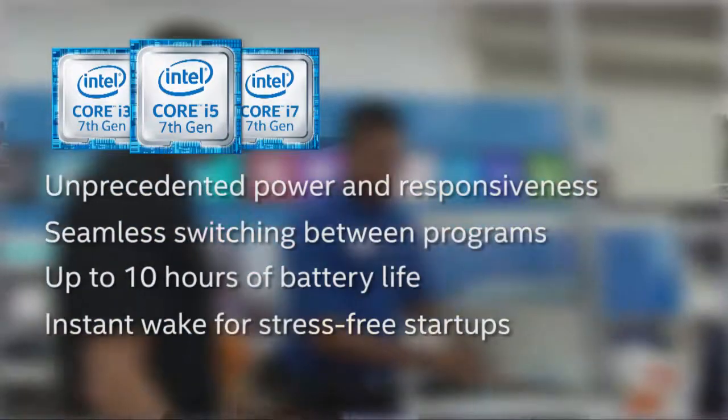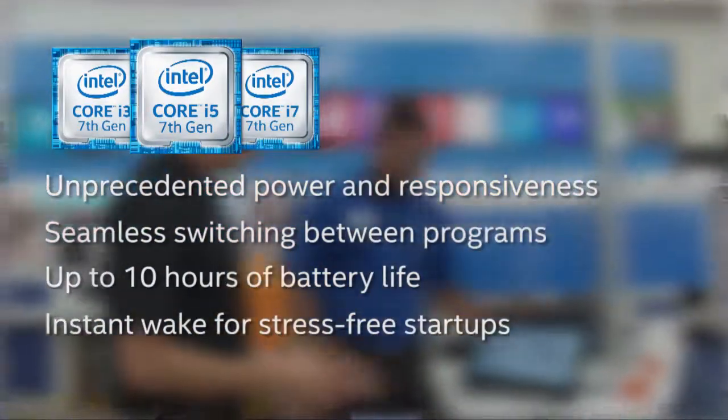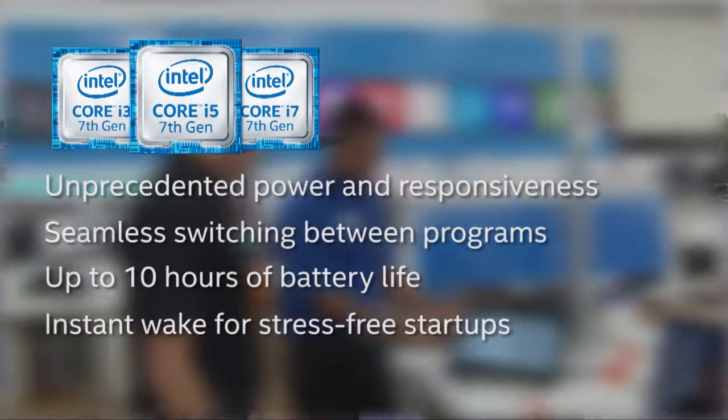The seventh-gen Intel Core i-Series processors give your customer unprecedented power and responsiveness, seamless switching between programs, up to 10 hours of battery life, and an instant wake at the push of a button for stress-free startups.